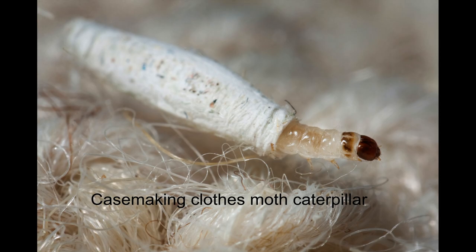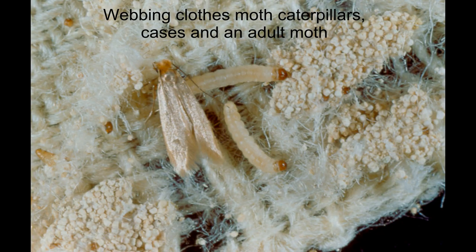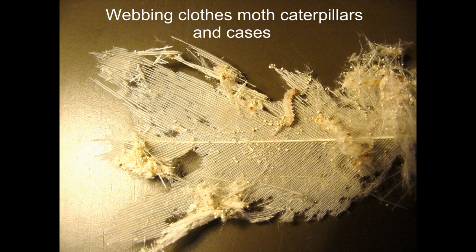A big difference in the caterpillar stage is that case-making caterpillars will drag their case with them everywhere they go. Webbing clothes moth cases are usually woven right into the rugs or clothing that they are eating.